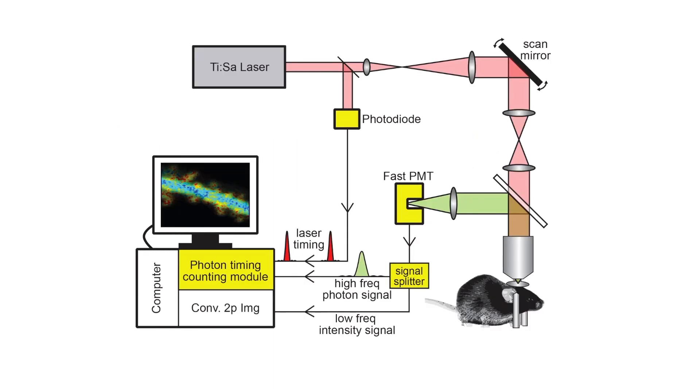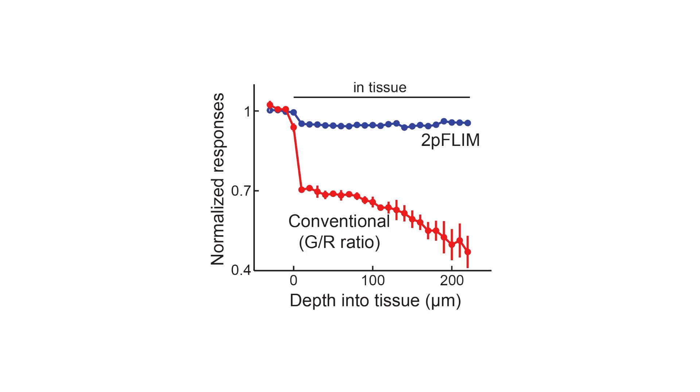The type of microscopy that we use to image ACAR is two-photon fluorescence lifetime imaging microscopy, also called 2P-FLIM. 2P-FLIM can be integrated into conventional two-photon microscopes by adding a defined number of hardware components. 2P-FLIM has advantages in imaging FRET-based sensors in vivo, as it provides highly sensitive yet stable measurements, independent of the depth of neurons in the brain.